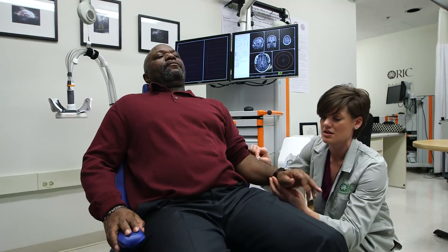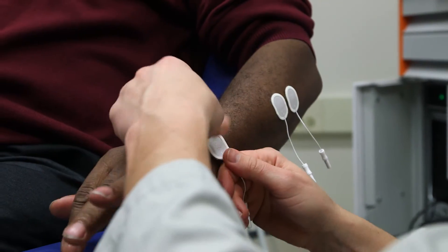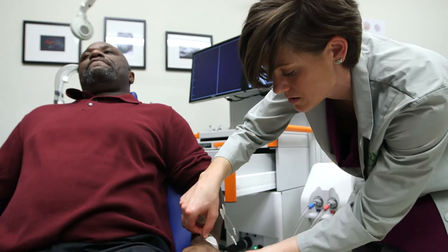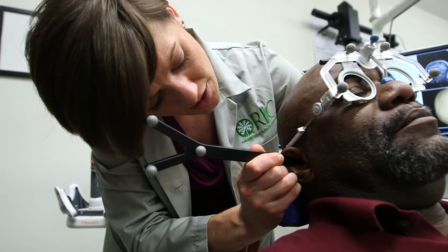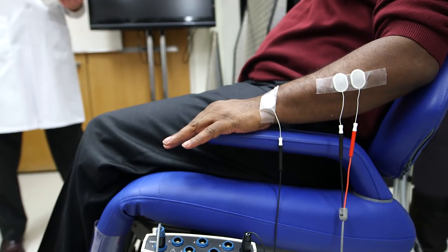We are now proceeding to a multi-center clinical trial, and when we're done with it, we think we'll have sufficient evidence as to whether or not this is truly a therapeutic tool that should be used clinically. It takes the combination of really good technology, really good science, and really good clinical work.